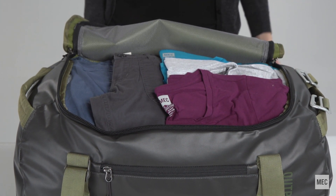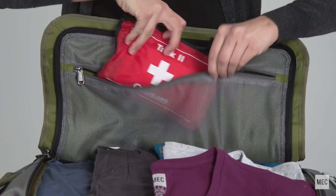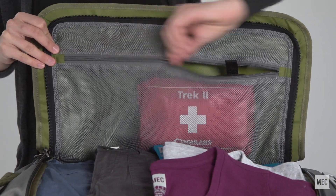The inside is lined with rubber-coated nylon for additional water resistance, while a mesh pocket on the underside of the lid helps separate gear.